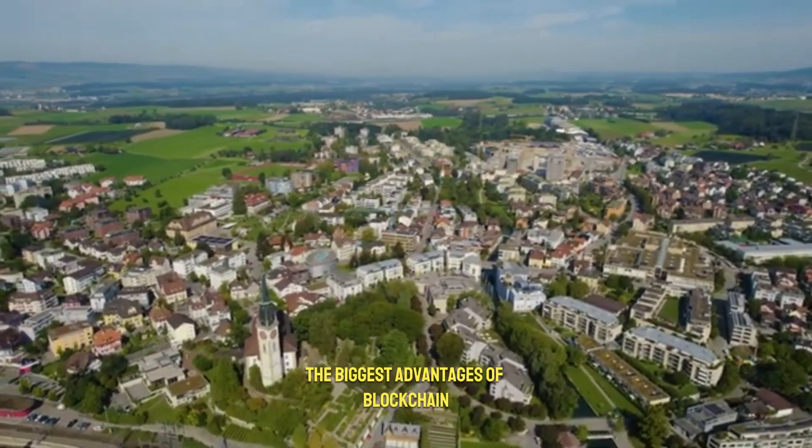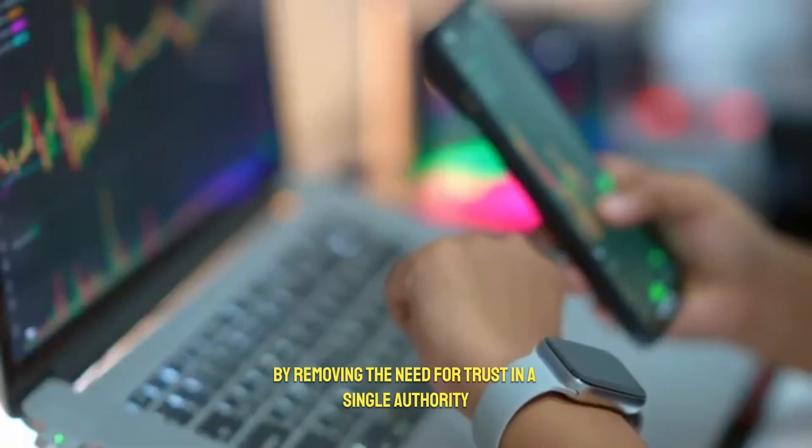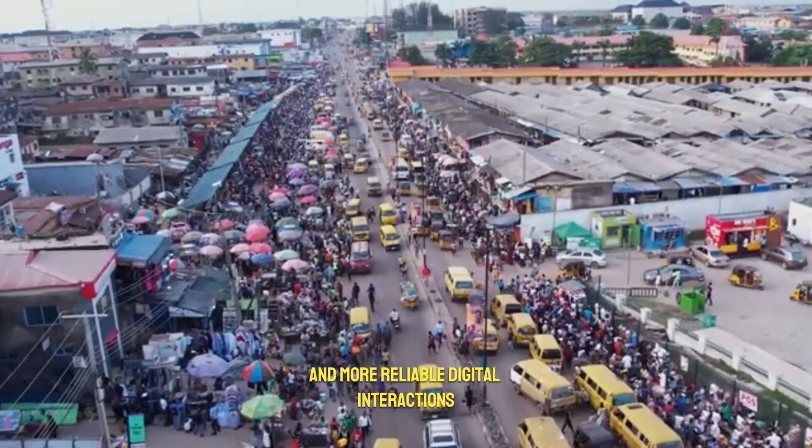The biggest advantages of blockchain are its transparency, security, and efficiency. By removing the need for trust in a single authority, it helps create safer and more reliable digital interactions.